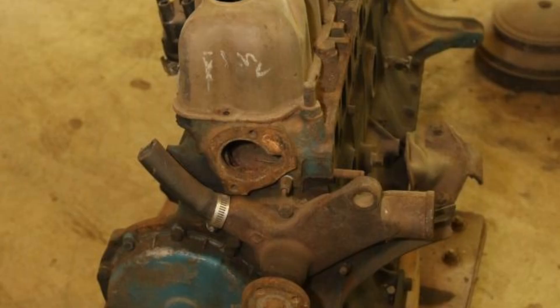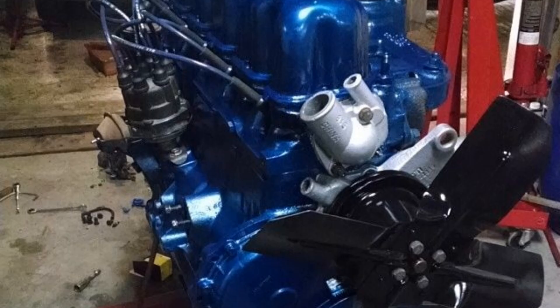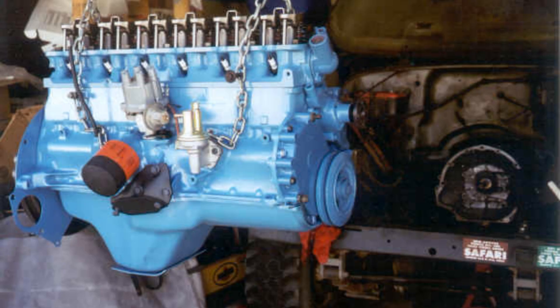Chapter 6: The End of an Era, 2006. No legend lasts forever. By the early 2000s, emissions standards and modern design needs caught up. In 2006, the final Jeep Wrangler TJ rolled off the line with a 4.0 under the hood. That ended more than 40 years of AMC six-cylinder production — and 65 years if you count its Nash roots. Chrysler replaced it with a V6, technically newer. But ask Jeep purists and they'll tell you: nothing ever replaced the 4.0.